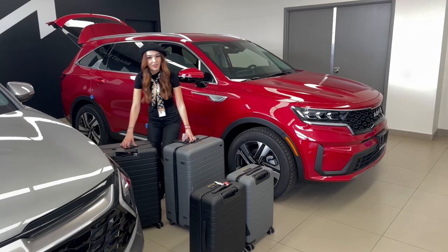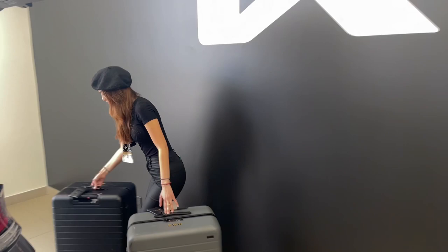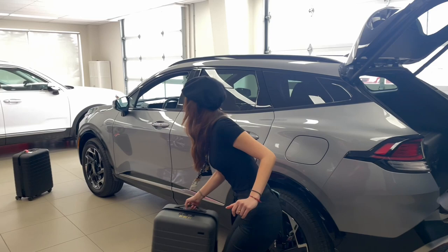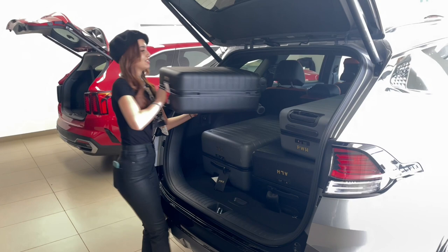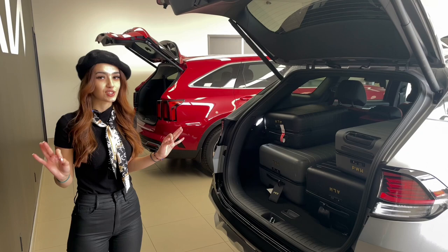Starting off with the Kia Sportage — follow me this way. Four different size suitcases fit perfectly in here. You could probably even do a third row. These seats do fold down almost completely flat, so this Sportage is definitely a winner for storage space.